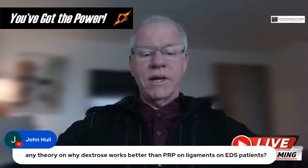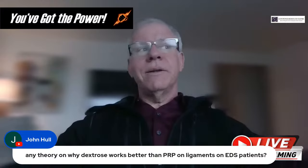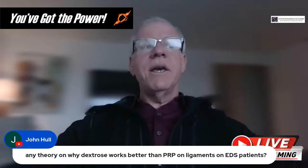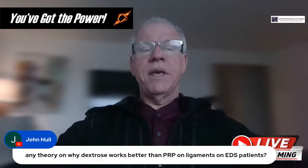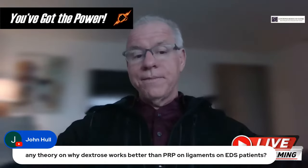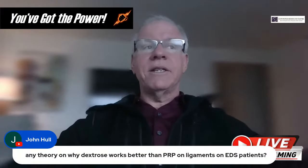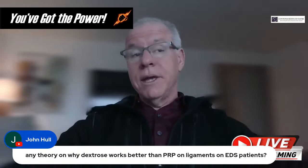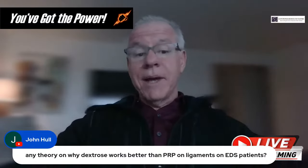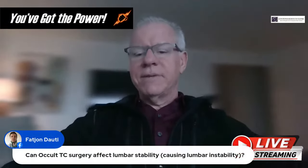Question from John: Any theory on why dextrose works better than PRP on ligaments in EDS patients? This is probably related to genetic subtypes, and the vast majority of EDS patients haven't had genetic testing. In general, what I tend to see is that prolotherapy works better than PRP, and bone marrow works better than both — that's just my observation. It could be genetically specific — for example, classical EDS is a collagen 5 disorder, so it may not work the same way in other EDS subtypes where different collagen types are involved.